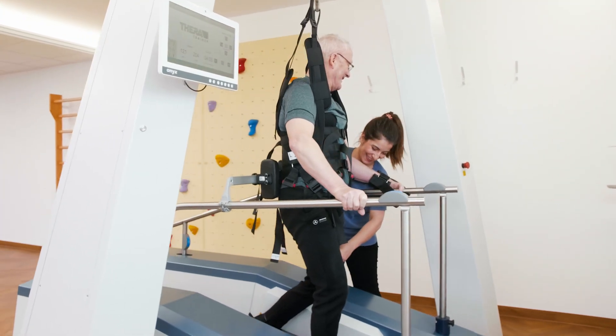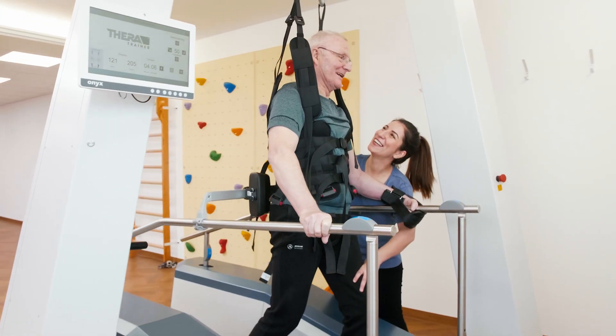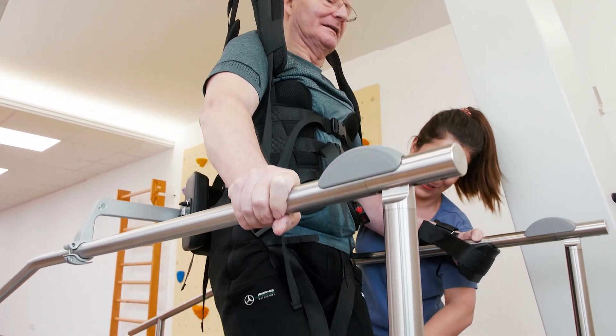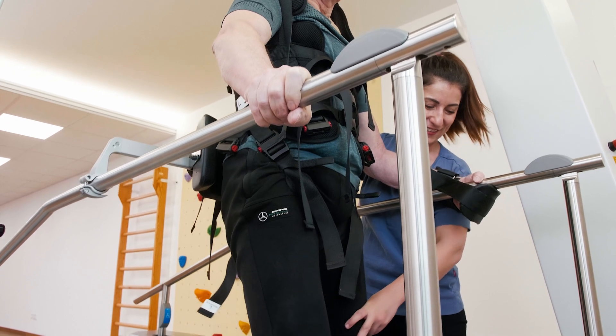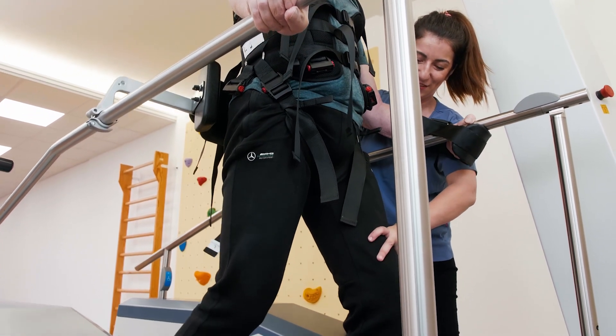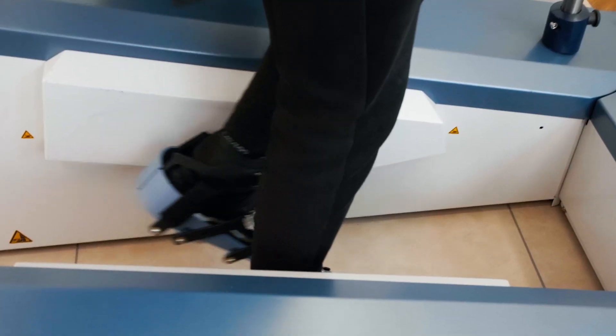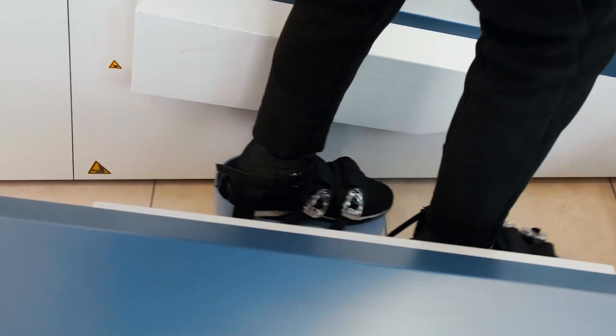The end-effector gait trainer was developed in conjunction with clinicians under the motto, less is more. All the necessary functions for treating both severely and lightly affected patients are available, and all the nice-to-have functions have been left out. This has distinct advantages in practice.